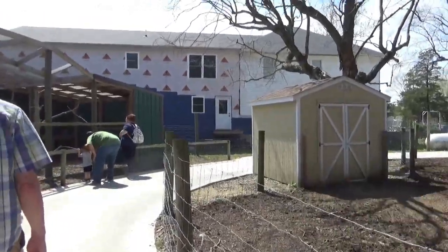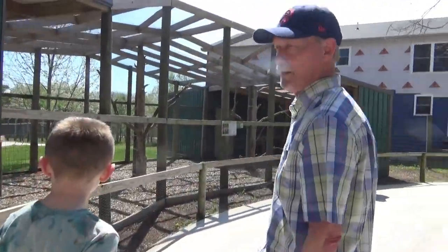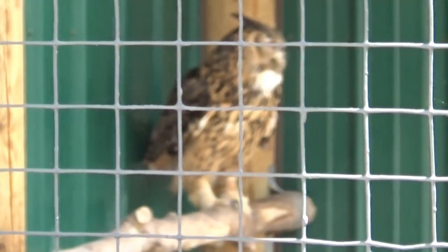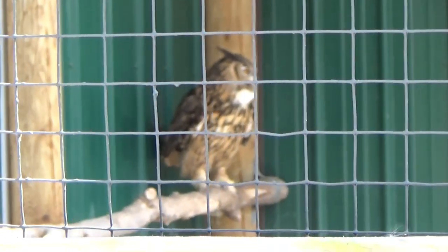An owl? Eurasian eagle owl. Where is he? Who's going to be the first one to spot it? There, we got him talking.